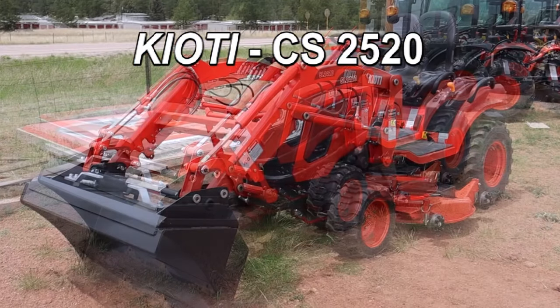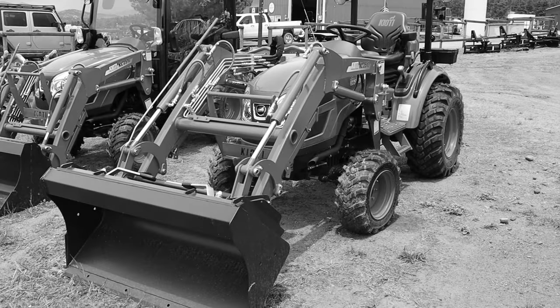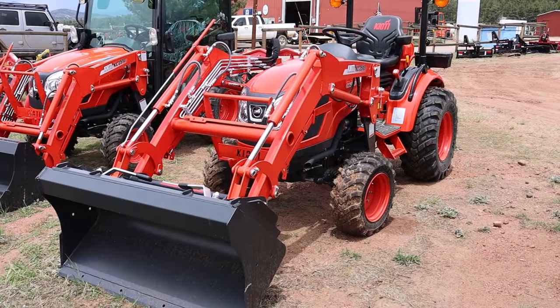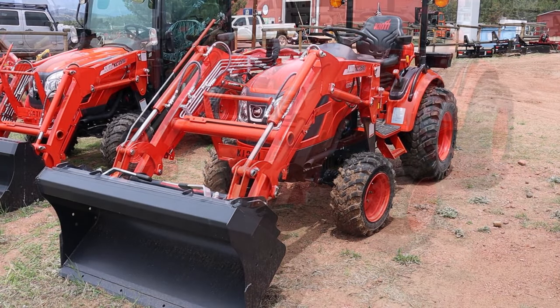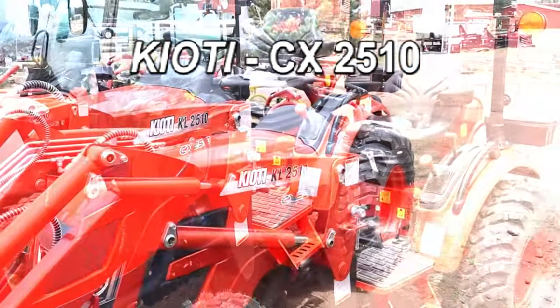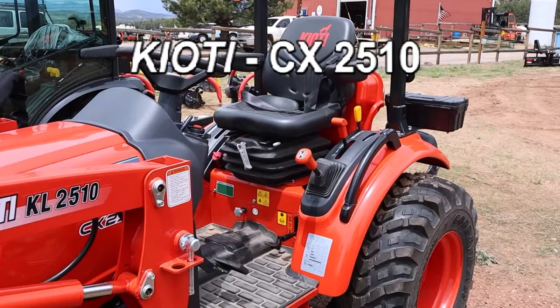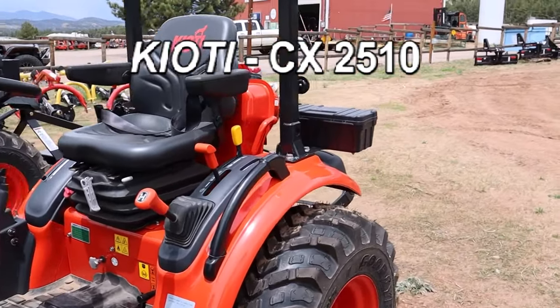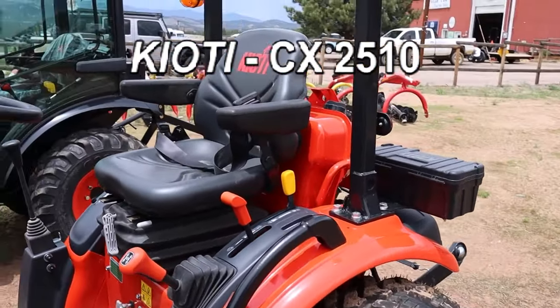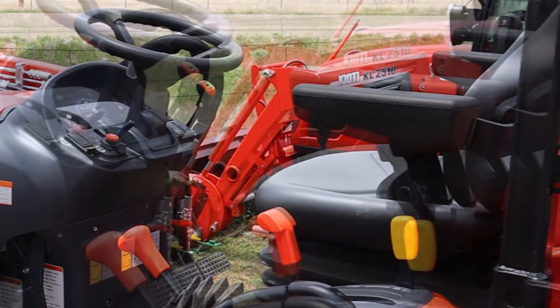Excellent time to get a highly functional tractor. So come on down, give us a call with questions, and just come drive. Another 0% deal we have for the month of June is on this CX2510 — 24 horsepower tractor with a set of R14 tires, very comfortable seat, and ROPS.